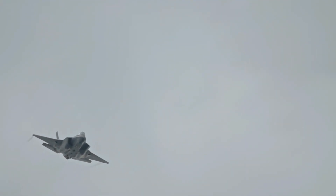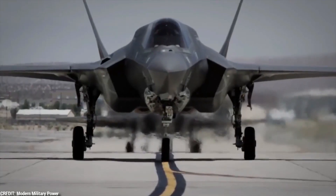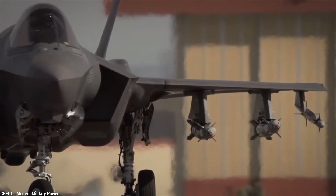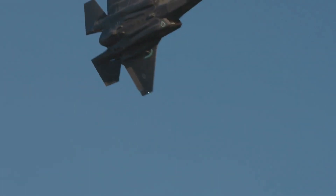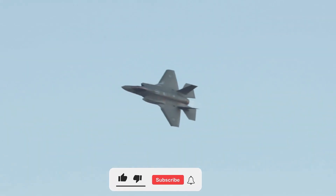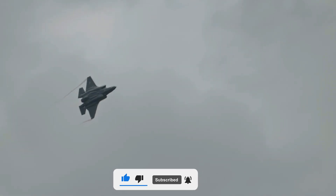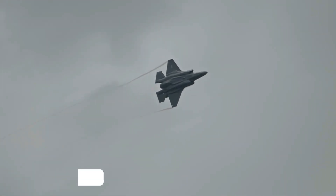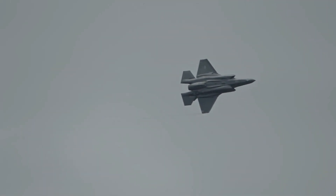And there you have it, folks — 10 mind-blowing facts about the F-35 Lightning II. From its stealth capabilities to its multi-role capabilities, this fighter jet is a true marvel of engineering. If you enjoyed this video, don't forget to like and subscribe to our channel for more thrilling aviation content. If you have any questions or suggestions for future videos, leave them in the comments below. And remember, keep reaching for the skies.